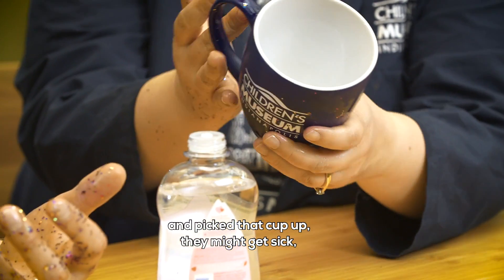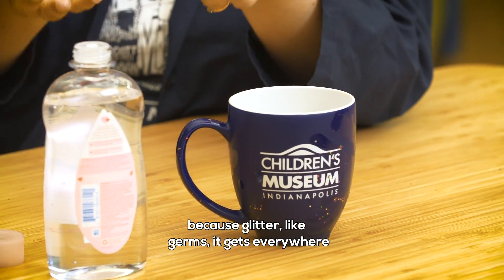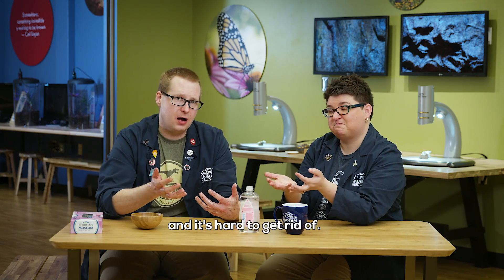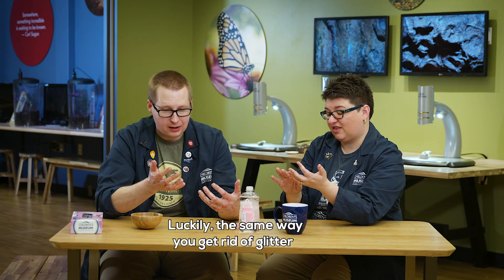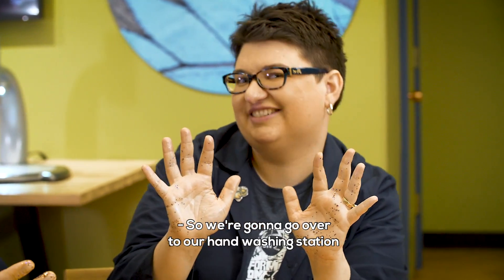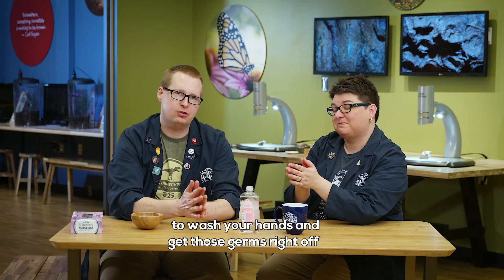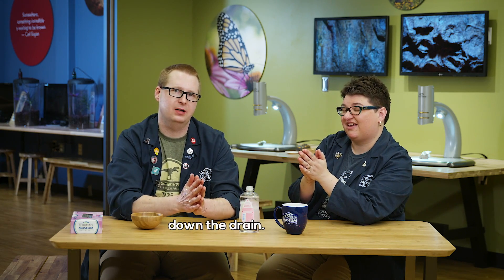Now, if somebody else came along and picked that cup up, they might get sick. Because glitter, like germs, it gets everywhere and it's hard to get rid of. Luckily, the same way you get rid of glitter is how you get rid of germs — hand washing. So we're going to go over to our hand washing station and show you the most effective way to wash your hands and get those germs right off down the drain.